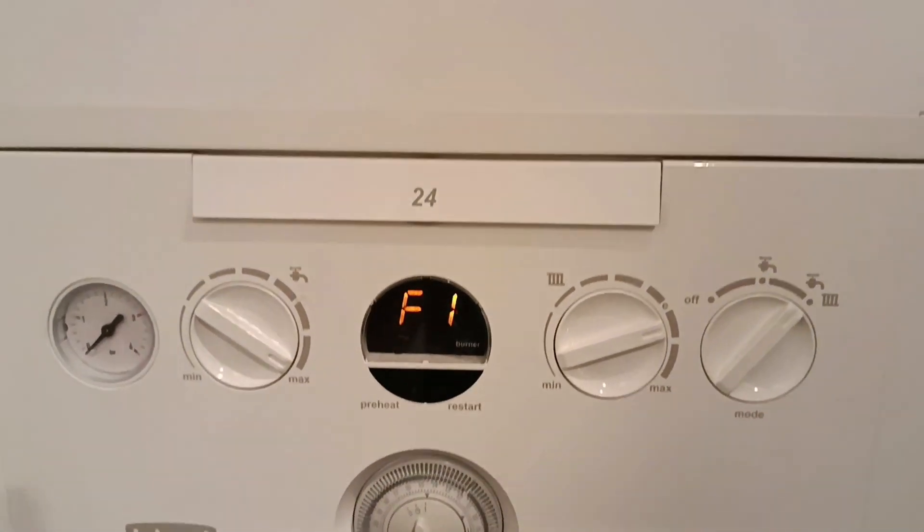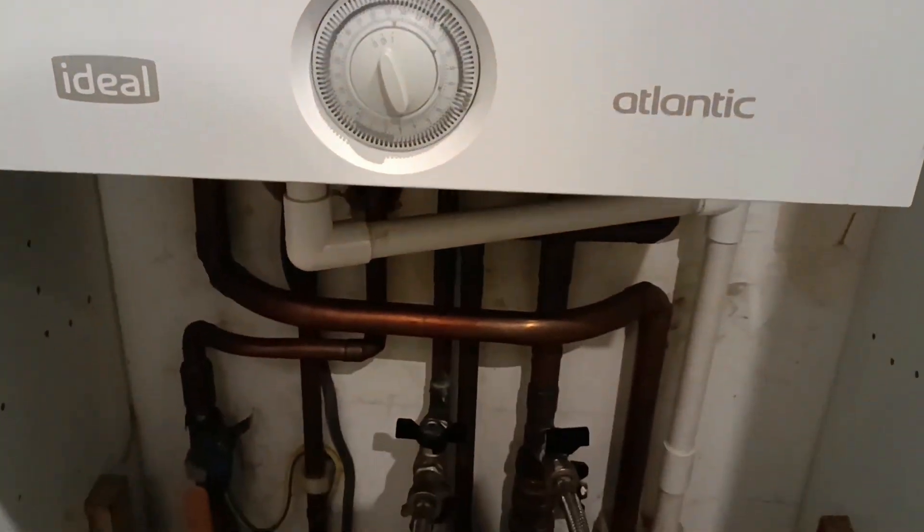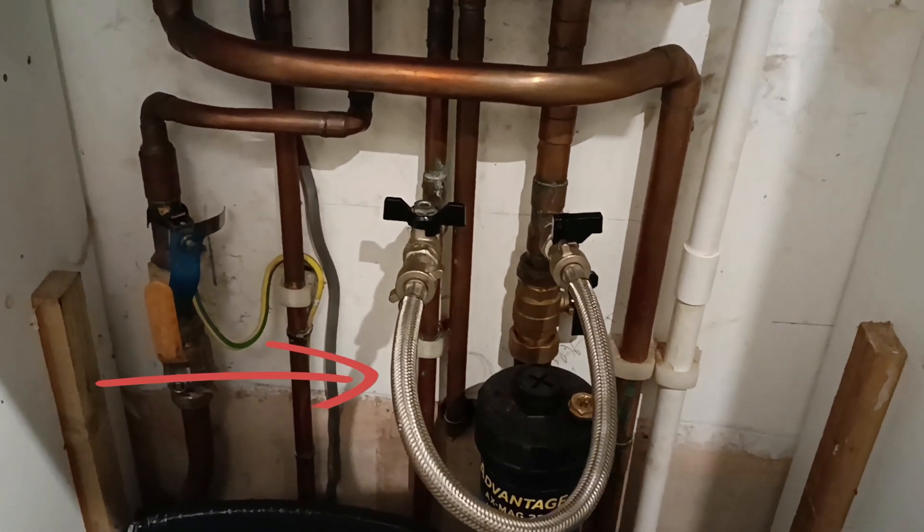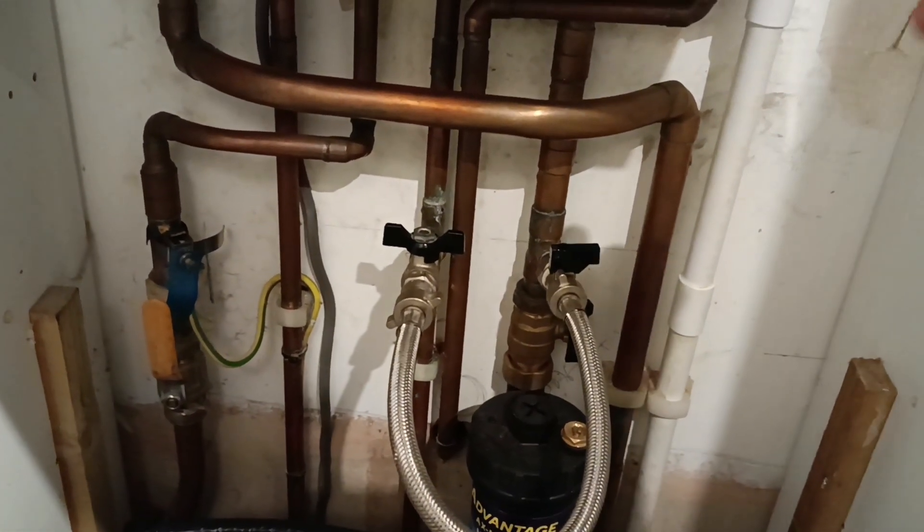Secondly, you must locate the filling loop. This is a flexible or rigid silver tube with two taps on either end, designed to allow water into the boiler system to increase the pressure.